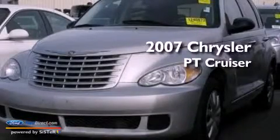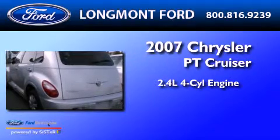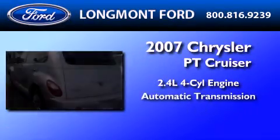This is a 2007 Chrysler PT Cruiser. It features a 2.4-liter four-cylinder engine and an automatic transmission.